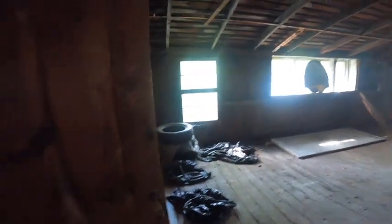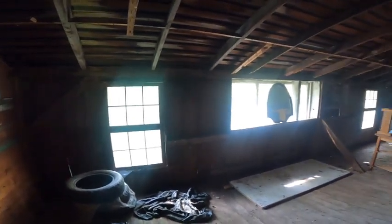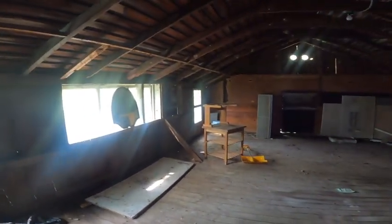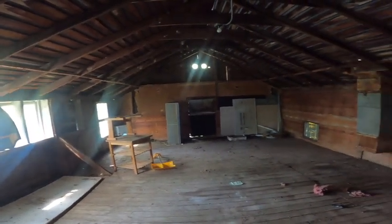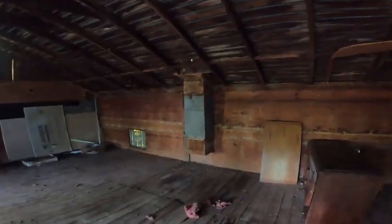Heading upstairs of the barn. Right when the Dineharts built this, they lived in the barn while they built the house. If you were to do a rental, this would make a great studio. Looks like it was framed out for it before — it would be fairly easy to do.